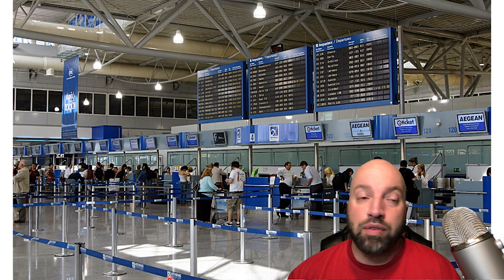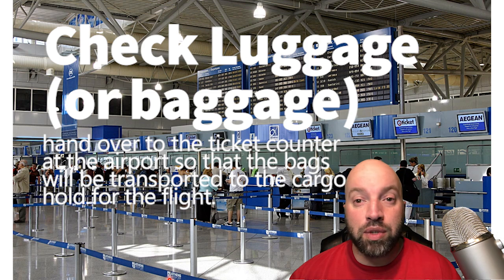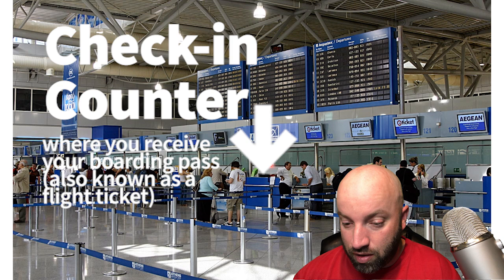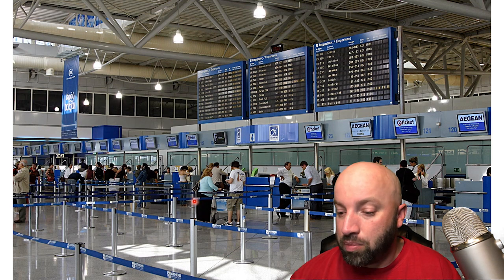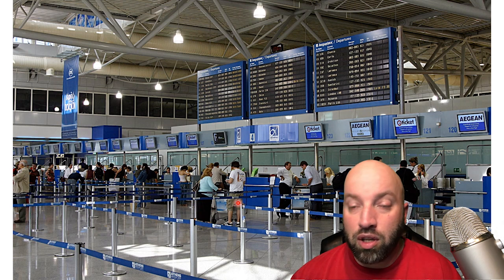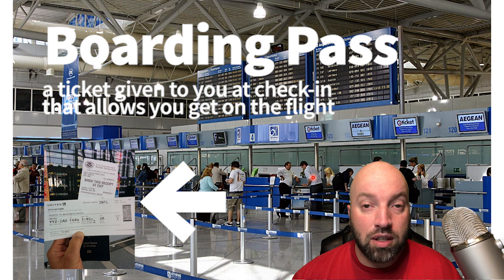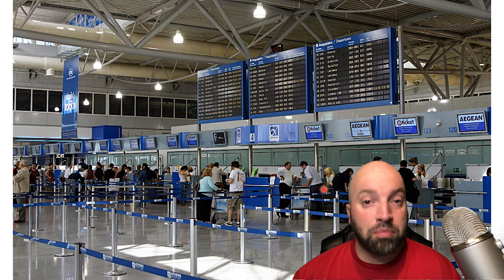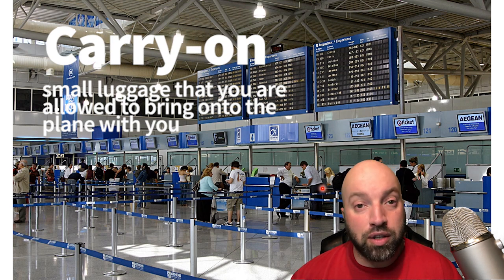Let's jump right in. When you first arrive at an airport, the very first thing you need to do is check your luggage, or check your baggage. You bring it up to the check-in counter — you can see some people working there — and you basically give them your luggage and they'll load it onto the plane. This is also where they give you your boarding pass, which is basically a ticket that allows you to get on the plane. There are also small pieces of luggage called carry-ons that you can keep with you and take onto the plane.